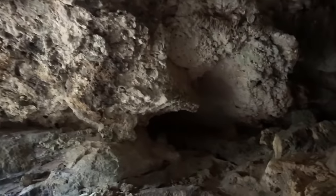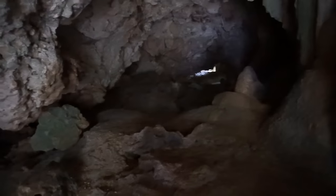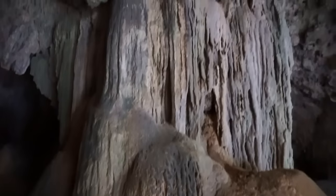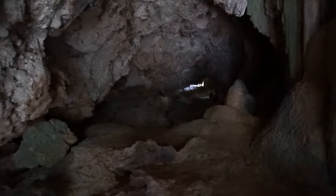Now, if we walk around the stalactites here, you can see that the cave continues down that way. Let's go and see what's down there, and if I can continue through that small opening.